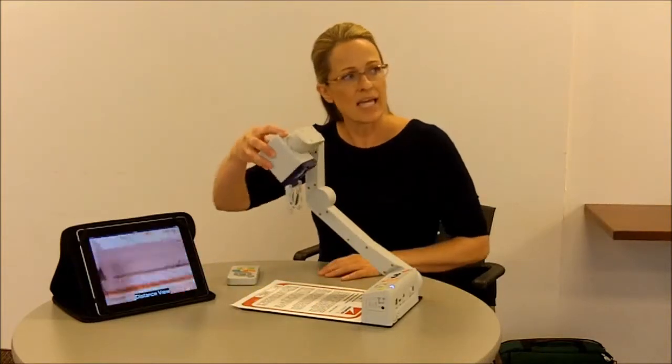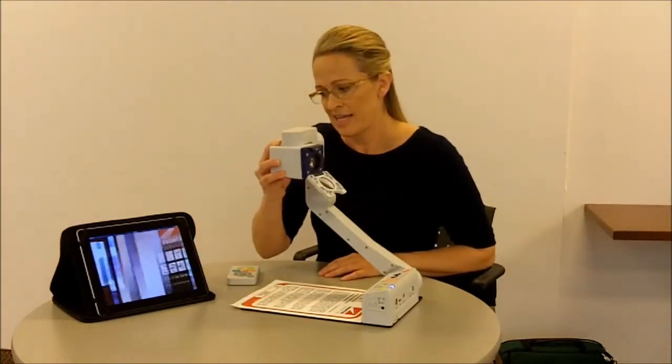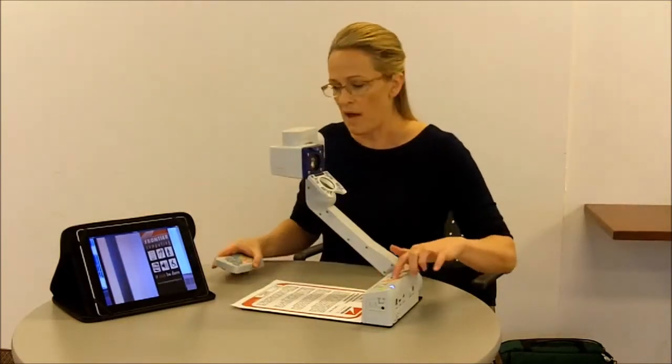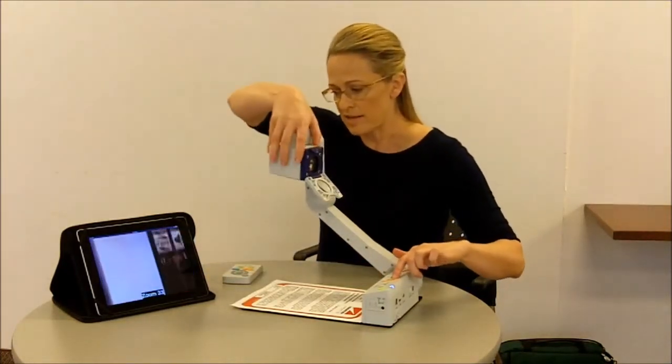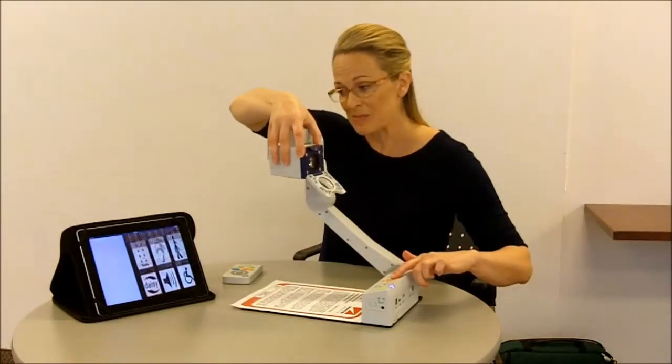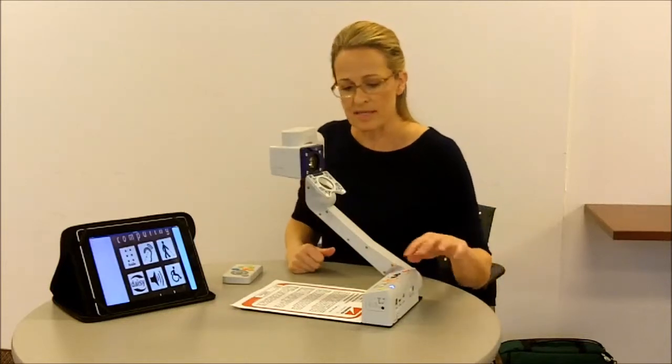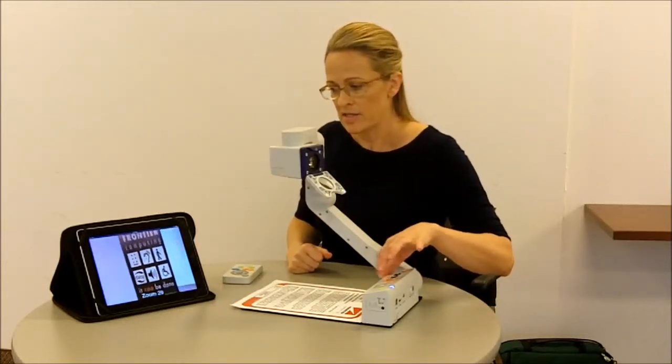To look at something at a distance, the image is very, very clear. We have a voice guide speaking right now, which is something you can elect to keep on or turn off, but it's a nice little addition to the unit.